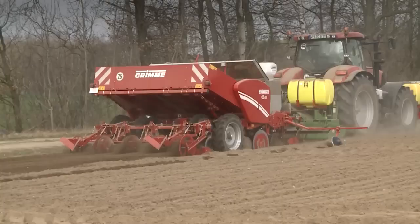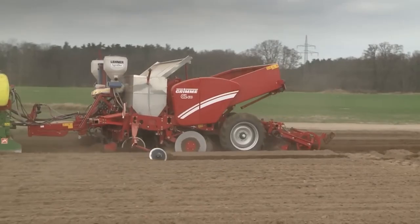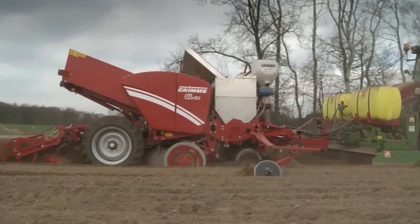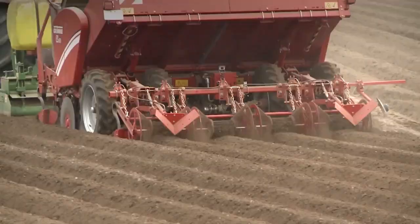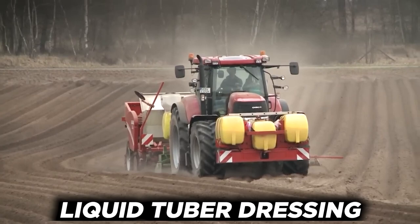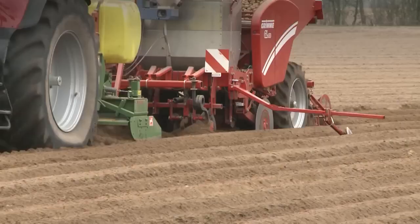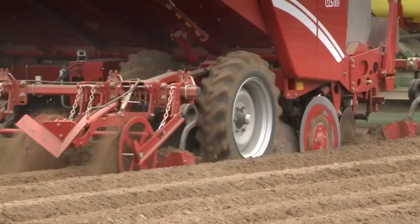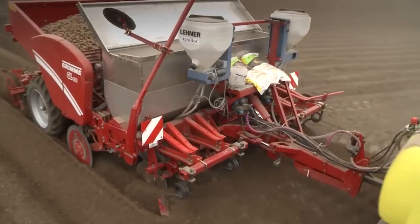The Grim GL430 Potato Planter — in addition to looking really cool, this trailered potato planter comes with four rows and a three-ton hopper. It has a modular construction that allows for different equipment options as well as soil preparation and planting combinations. Fertilizers, granules, and liquid tuber dressing are additional options. Grim's Professional Planting Element ensures a precise and fair planting distance, and the flexible frame of the soil cultivator allows for maximum adaptation to varied soil conditions, with options for a cage roller or shaped board.